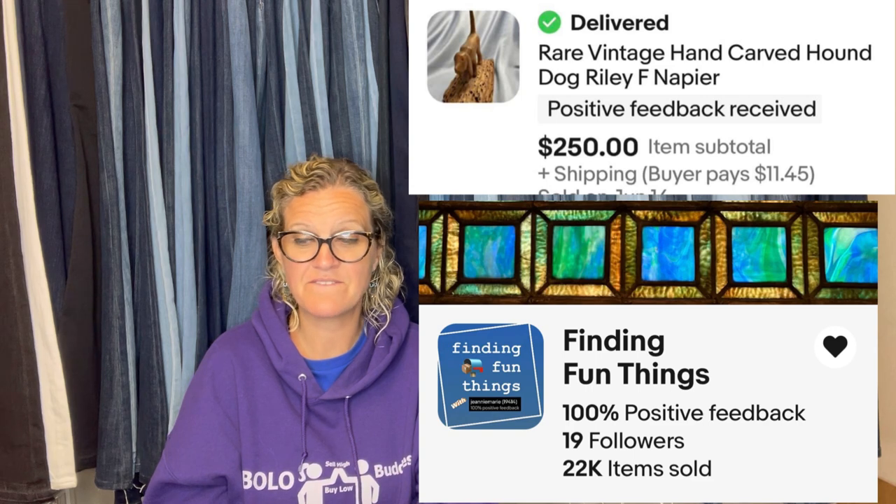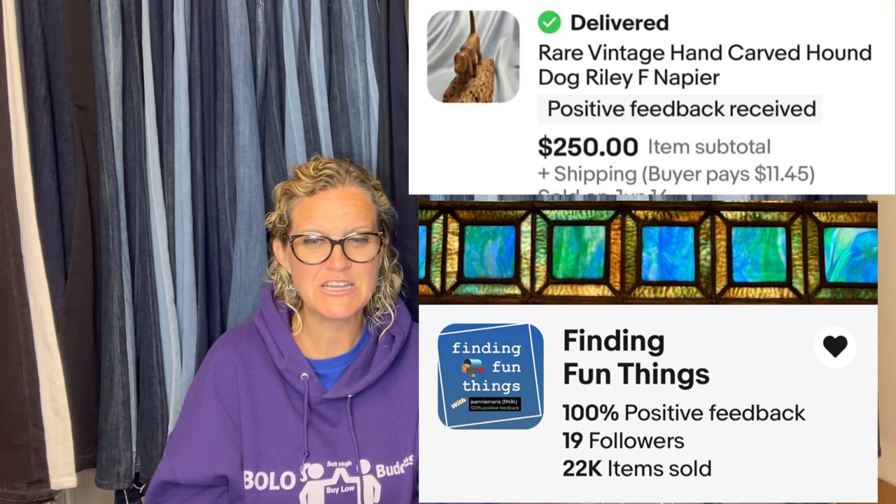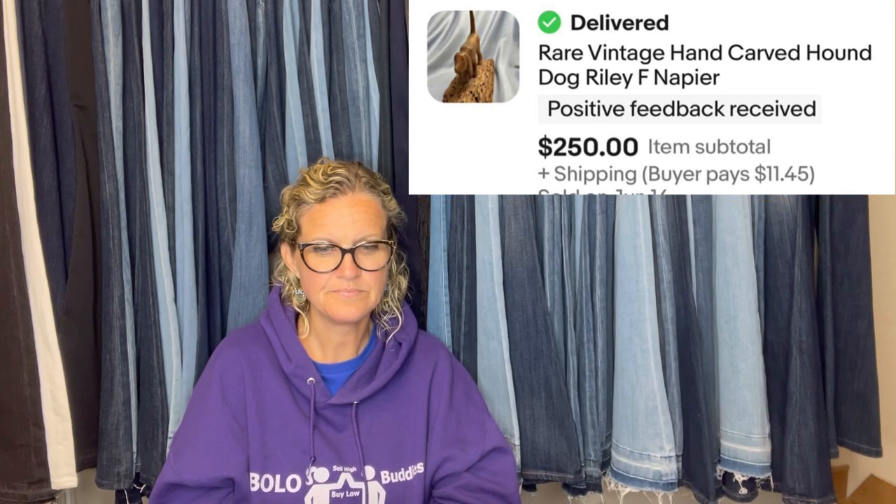She was glad she didn't keep it because it went to its rightful home. Her store name is Finding Fun Things — she's a Bolo Buddies member. The buyer paid shipping and gave excellent feedback. It's a hand-carved hound dog by Riley Napier.